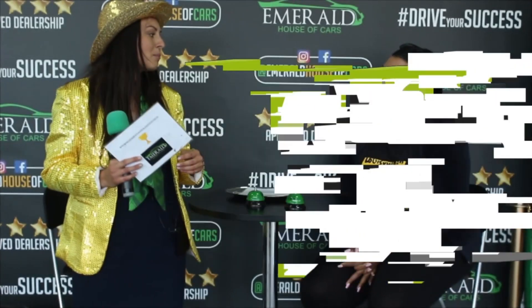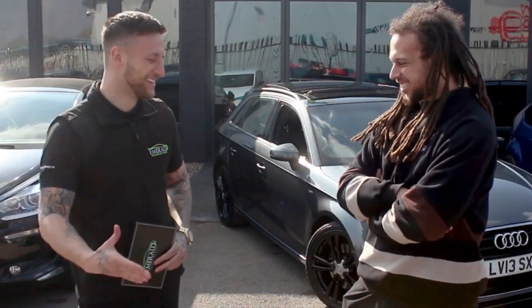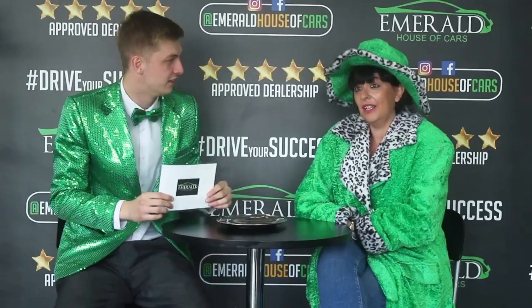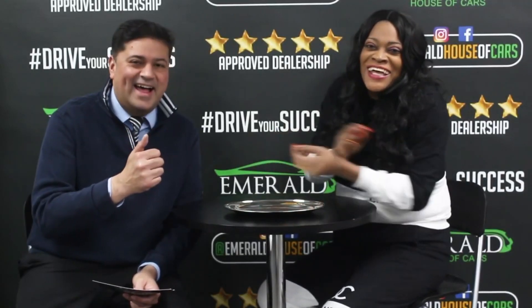But don't just take our word for it — here's what some of our customers had to say about their very own Emerald experience. When asked to rate us out of 10, with 10 being probably the best car dealership in the UK, customers overwhelmingly said 10 out of 10 — with many saying they'd give us 11, or even a straight million. One customer said: "Perfect. Because I came back — and I'll be back again."